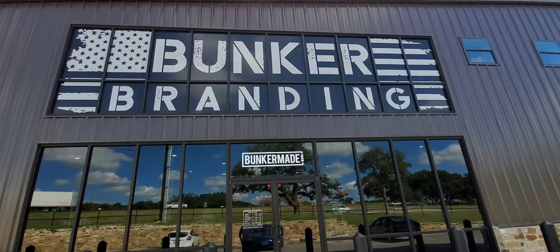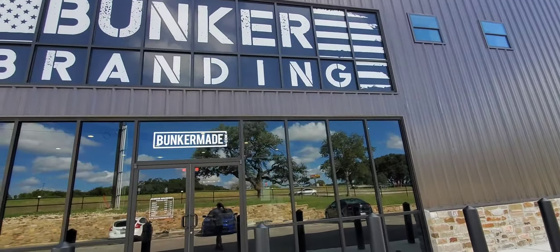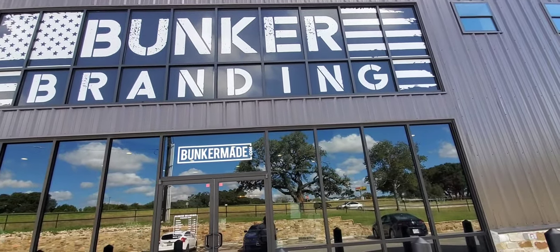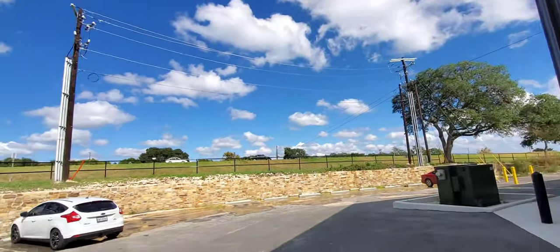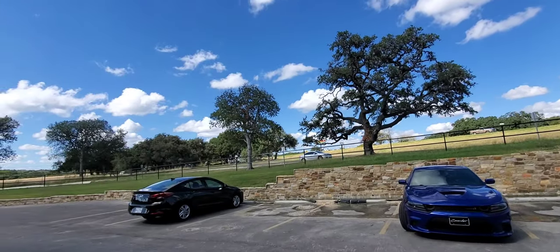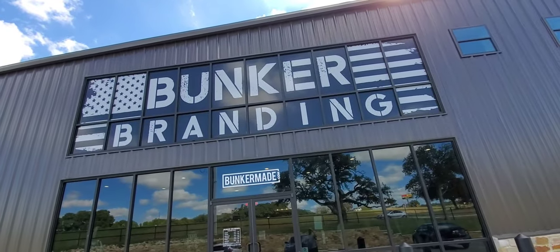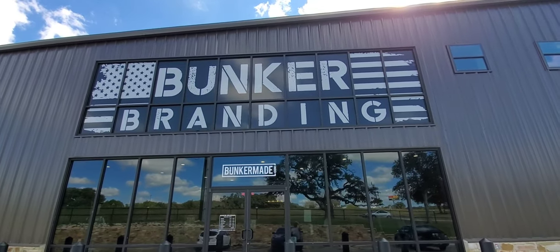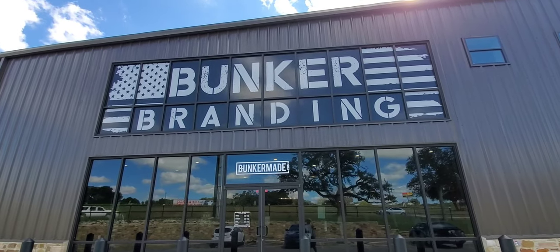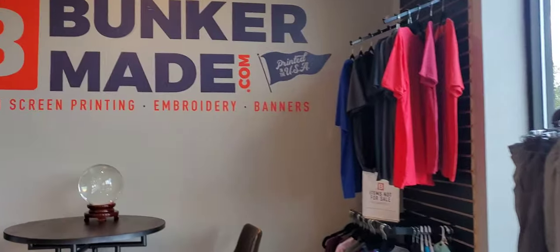I'm outside here at Bunker Brandon — as y'all might know, the YouTuber Matt who has the channel Demolition Ranch. It's right here off Interstate 10 just outside of Burnie. I thought I'd stop by; we're on our way to Burnie Lake and I've always wanted to check out his store. They have merchandise inside and I'll shoot some video so you can see what's in the showroom.